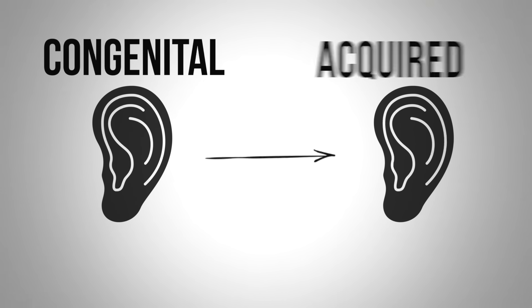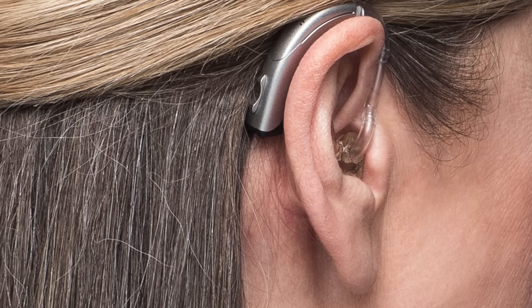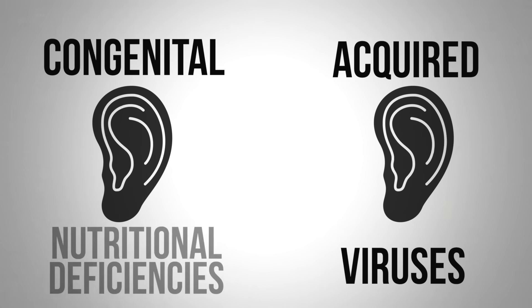Then you have acquired hearing loss. You might see this term age-related hearing loss, but there's not a lot of solutions other than hearing aids. So the two main things that I see that are affecting hearing are a group of viruses and also nutritional deficiencies.